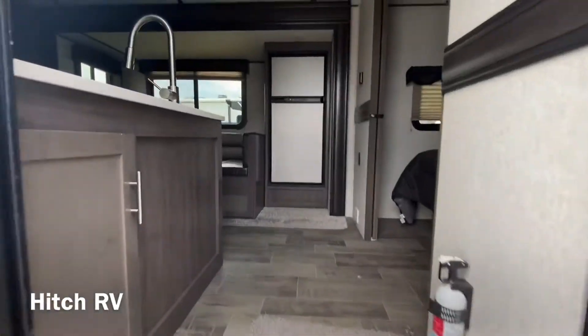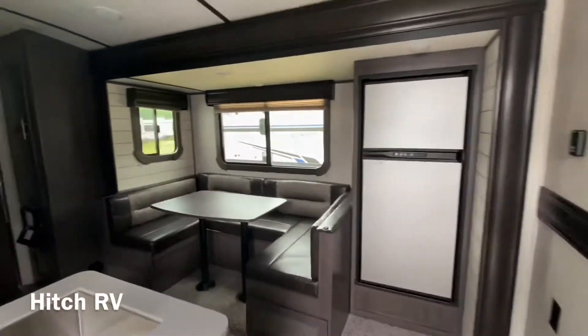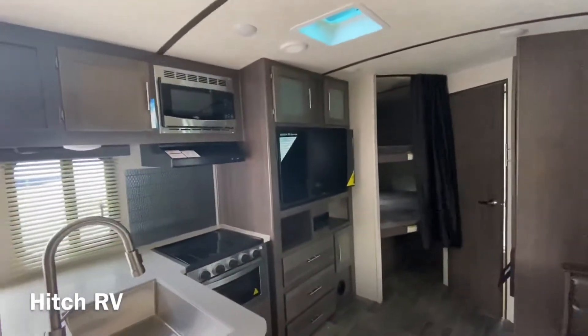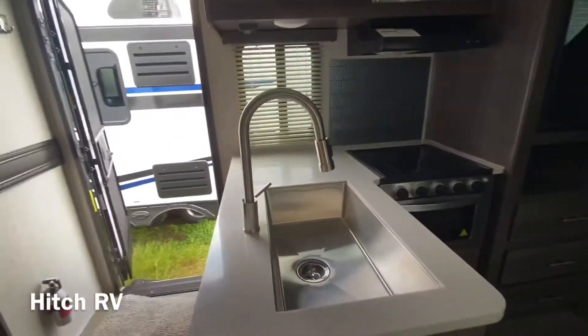Going straight into the unit you will have your fridge and dinette. Then you'll have your TV over there, your microwave, stove, oven, and your nice barn-style sink.